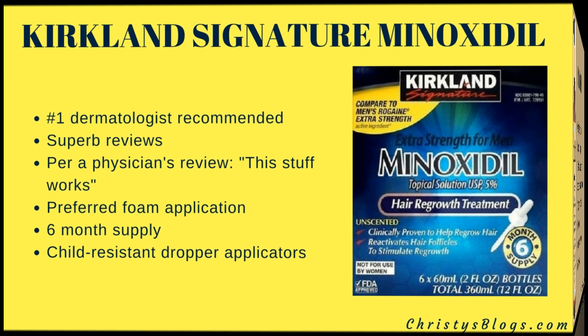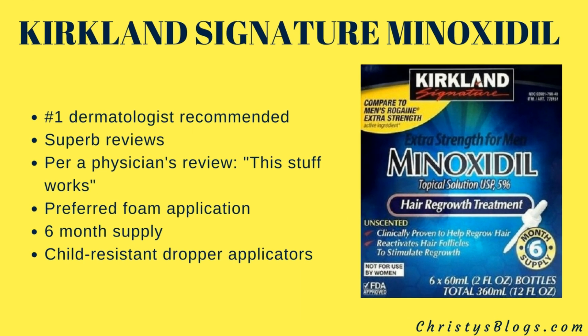Next is the Kirkland Signature Minoxidil. This is the number one dermatologist-recommended product, with superb reviews — there's even a physician review simply saying 'this stuff works.' It has a preferred foam application and comes as a six-month supply, not just 30 days. It also features child-resistant dropper applicators, so you don't want any accidents with minoxidil.